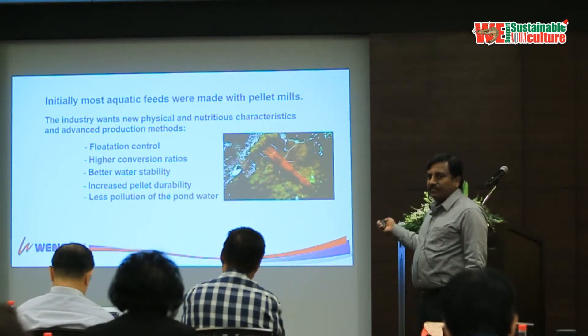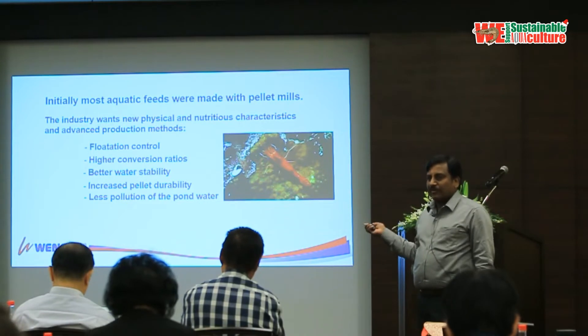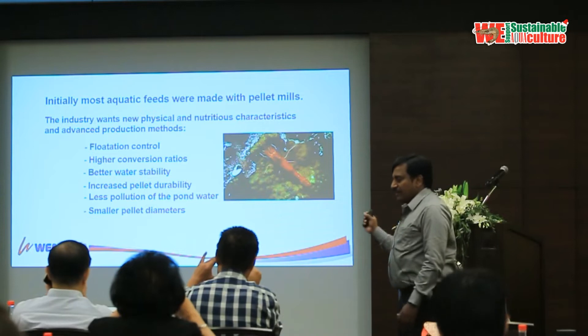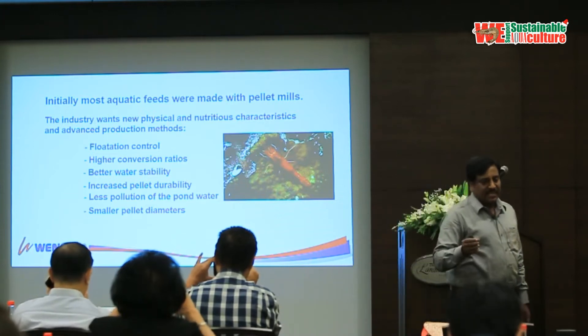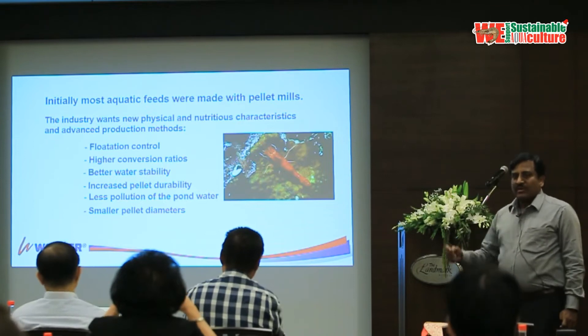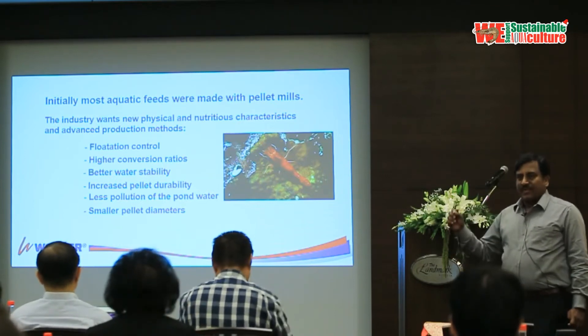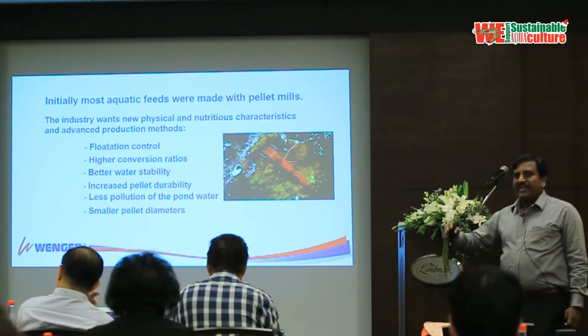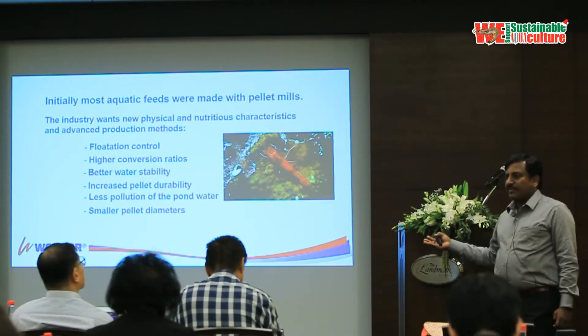In the pelleting industry, we have used crumbling technology, but more and more the industry wants entire pellets. When you want to make small diameter entire pellets, we need to go to a different technology than pelleting.